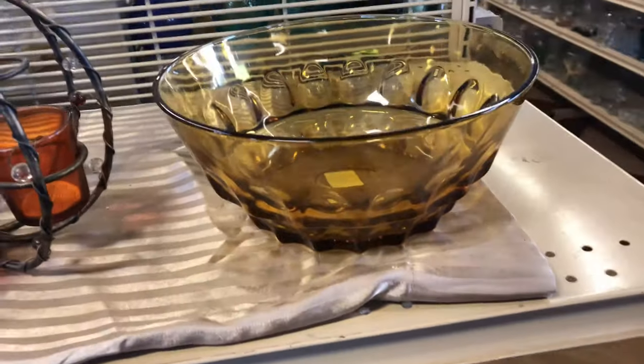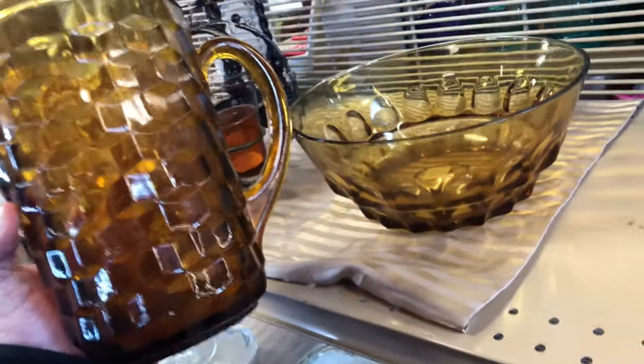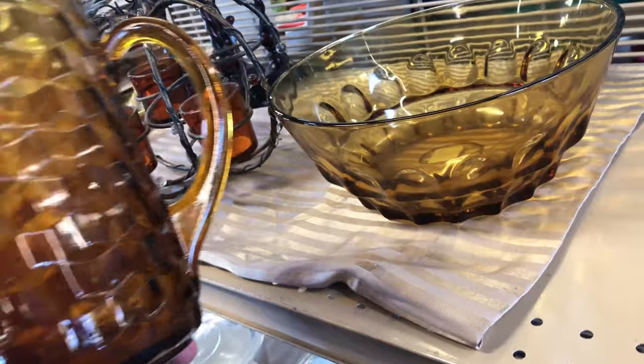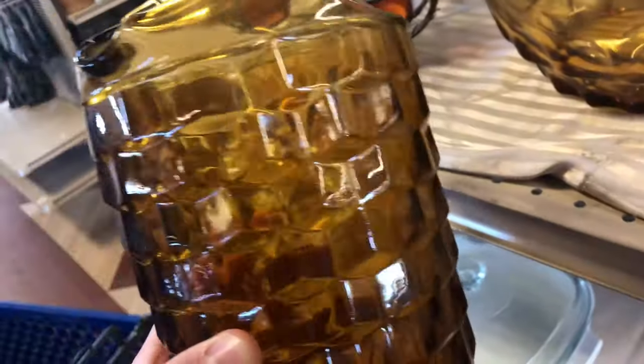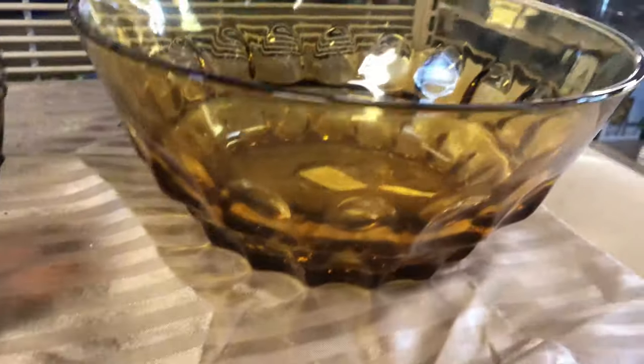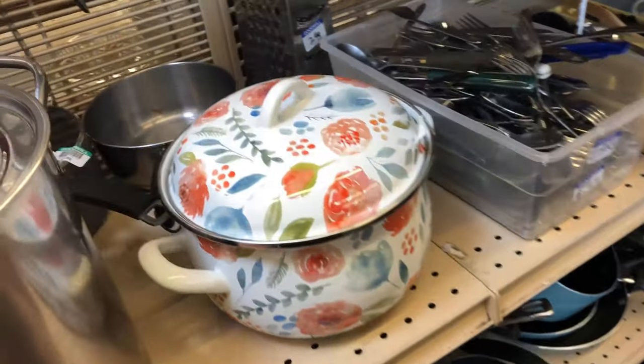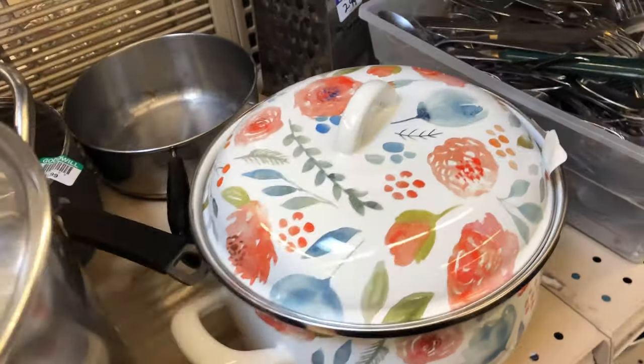On the same shelf there was a similar colored bowl — I believe it's from the same company. It's not the same cubist design but very angular and cool. Even though I'm not sure they're actually a matching set, I'm going to list them together because if you like this taupe or amber-brown ombre color you'd probably want both. I put them together at 70 bucks plus shipping.